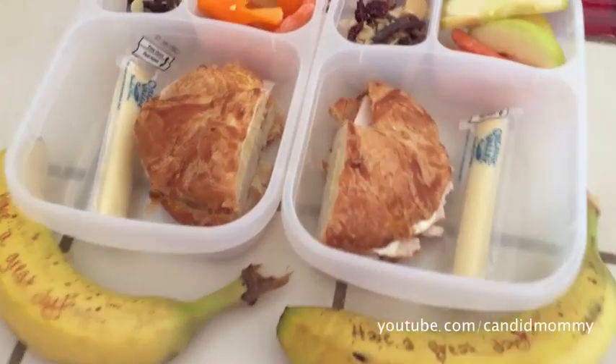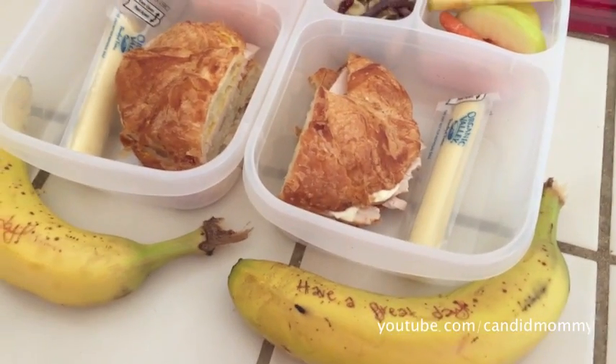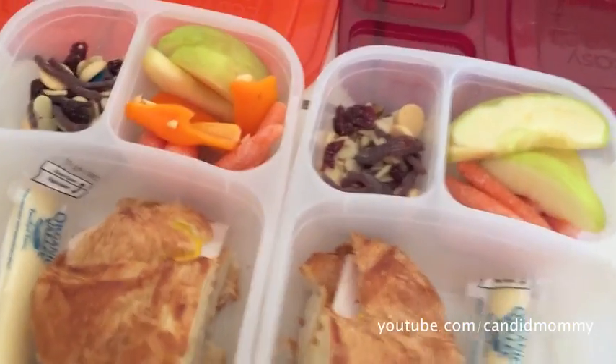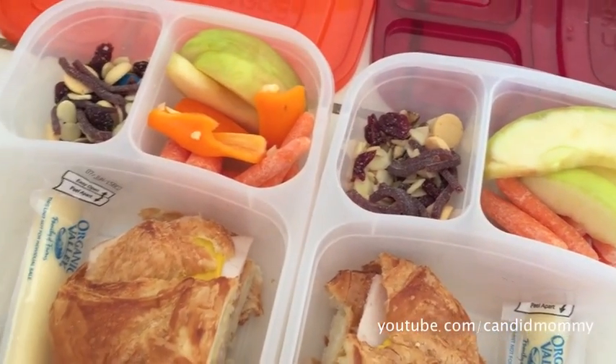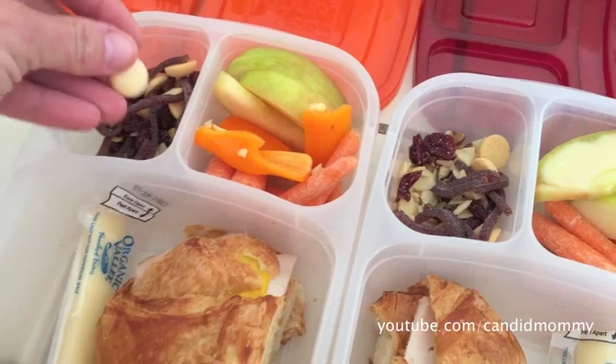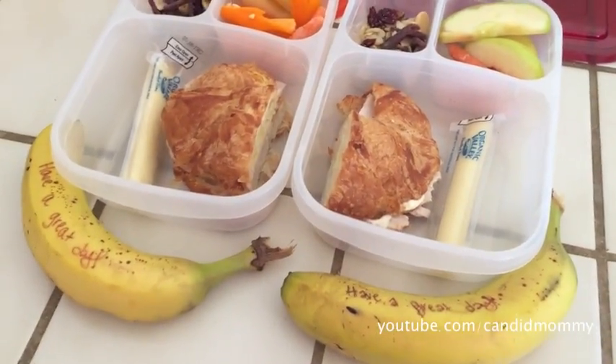Here are their lunches today. We've got croissant with turkey and mustard along with the string cheese because they don't want cheese on the sandwich. Banana, apple, carrots, and peppers, and then a little bit of trail mix and a graze pack, split in half. That's their lunches today.